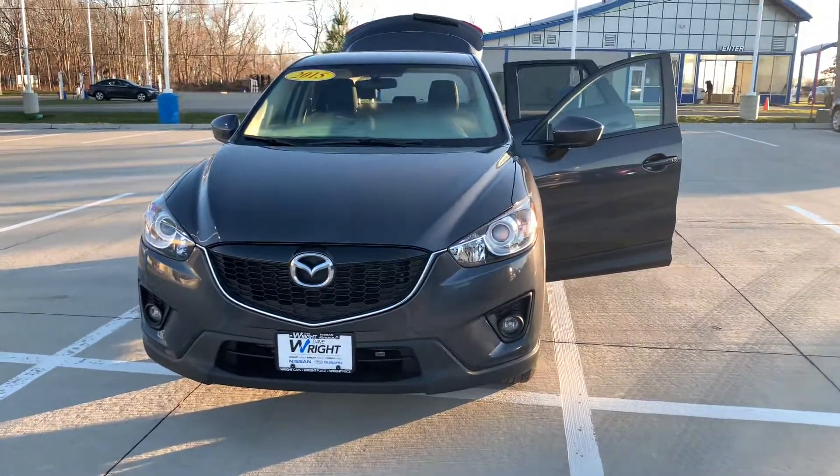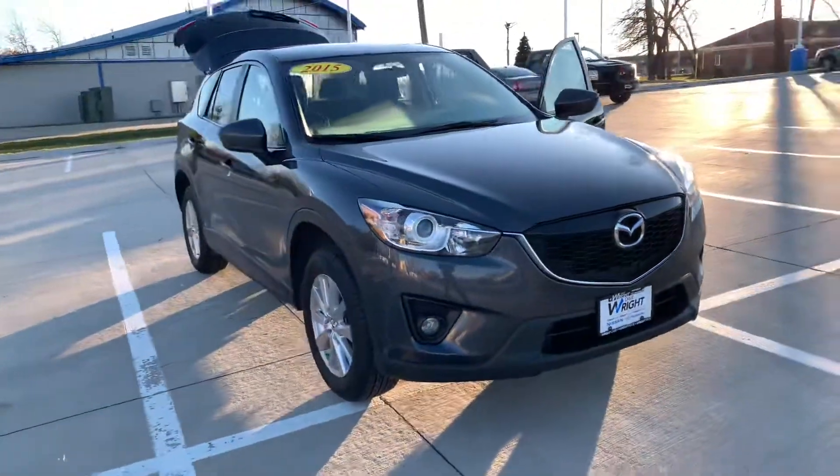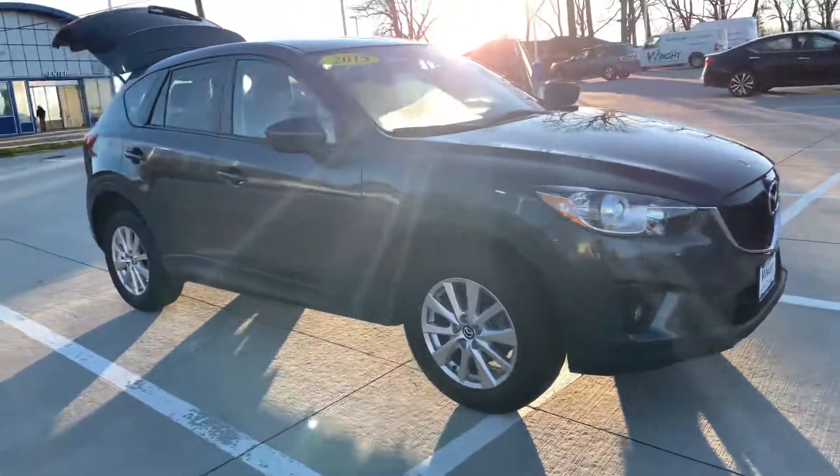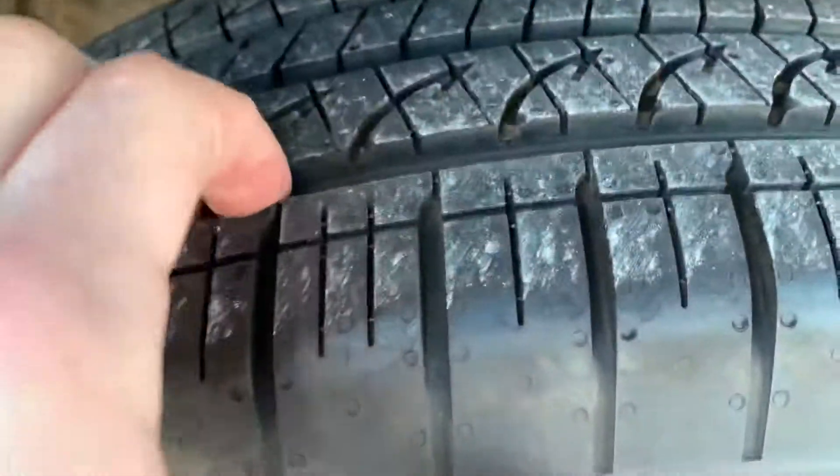Hey Nick, just want to give you a quick look at our 2015 Mazda CX-5 that we have in. Beautiful exterior, very clean, brand new tires on all four corners.